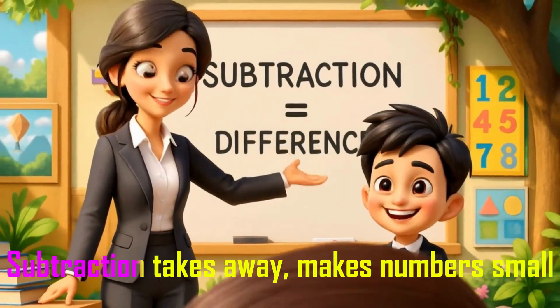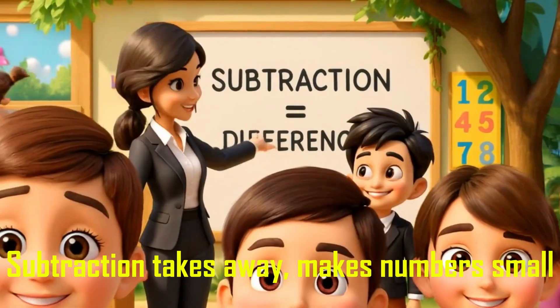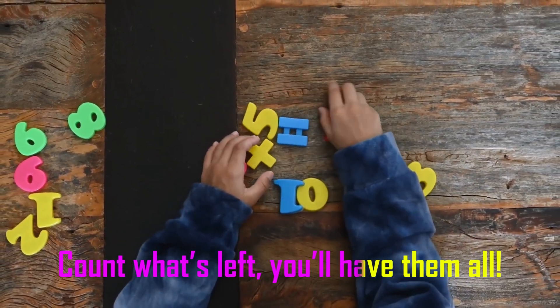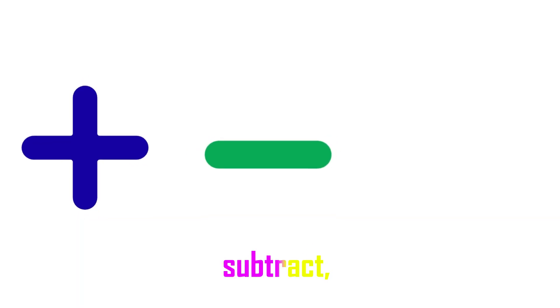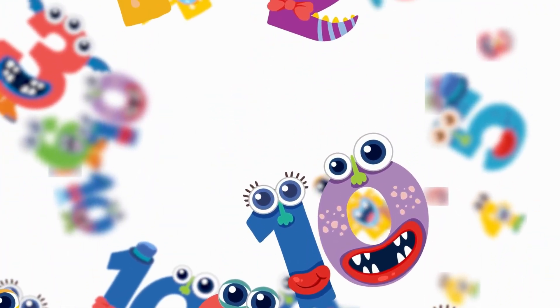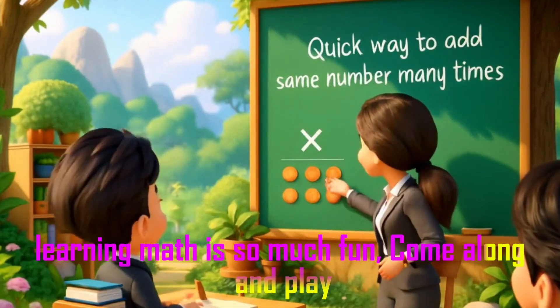Subtraction takes away, makes numbers small. Count what's left, you have them all! Add, subtract, multiply numbers — learning math is so much fun, come along and play!